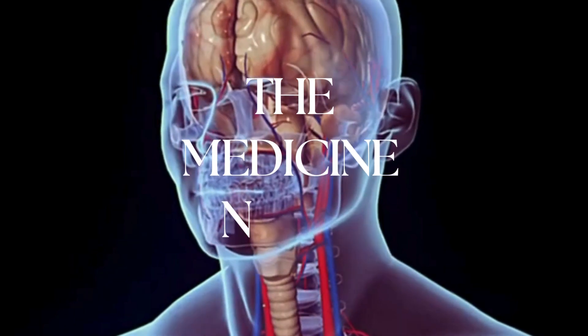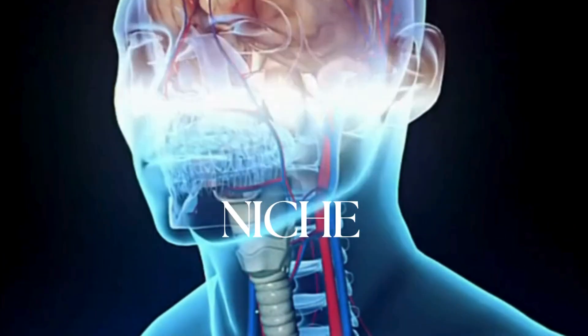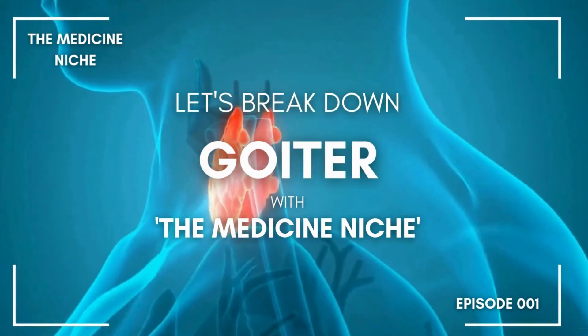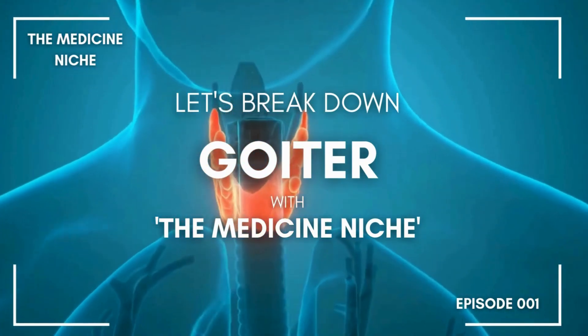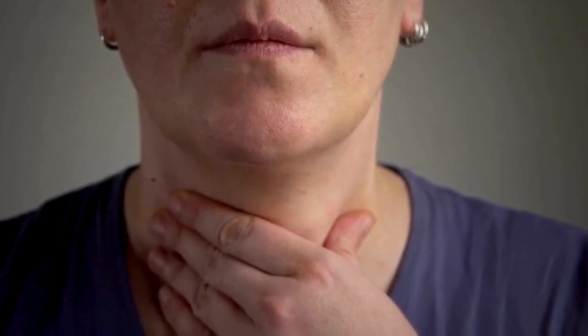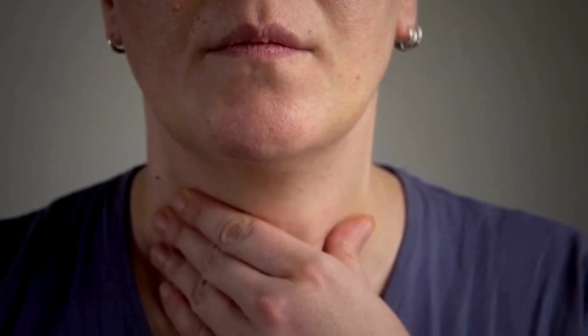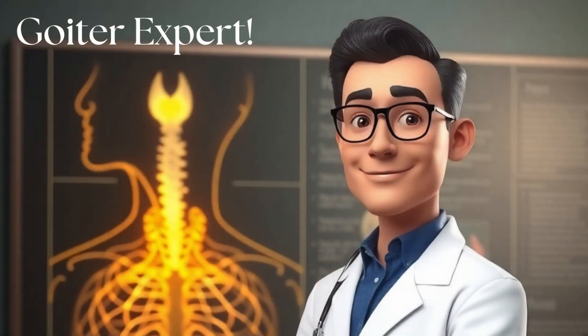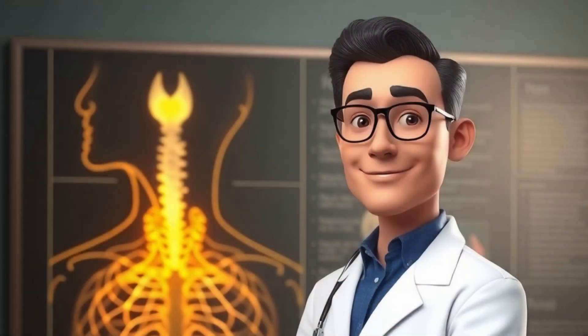Hey everyone, welcome back to The Medicine Niche. Today we're tackling a condition that's not exactly a household name, but affects a significant number of people around the world — goiter. It's one of those things that sounds a little scary when you first hear it, but by the end of this video you'll be a goiter expert and you'll know exactly what it is.